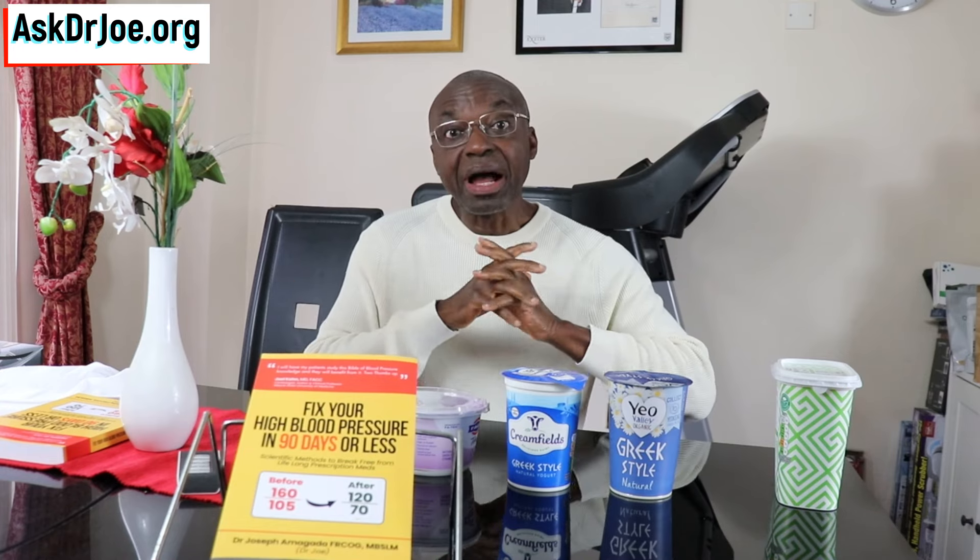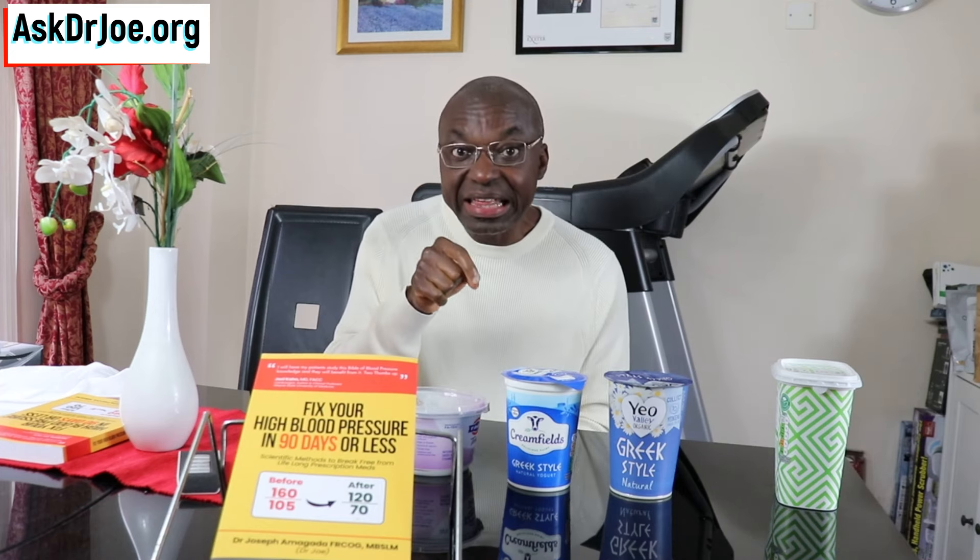And that is where the problem has been coming from — reason number three, the fact that I use it as a probiotic source. Because I always assumed that all Greek yogurt — and this may apply to other yogurts as well — have got live bacteria in them. I was wrong. Apparently not all of them do, and if you want to confirm that, you have to really read the label.